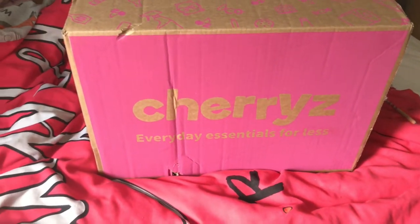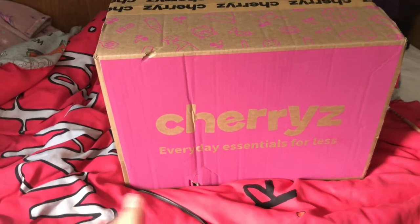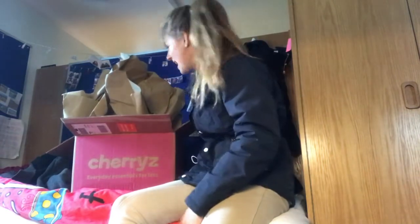I'm so happy — this was gifted to me by Cherries, they are amazing. I need to tilt the camera down. As you can see, I have my Cherries box and I have just been riding, so I'm going to unbox this for you now.